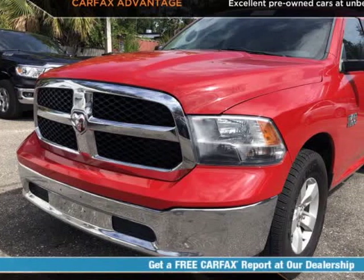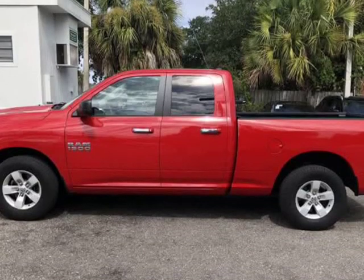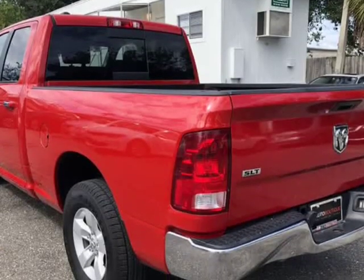This 2016 Ram 1500 SLT is brought to you by Auto Boutique. Auto Boutique is proud to offer excellent pre-owned vehicles priced thousands of dollars below retail value.